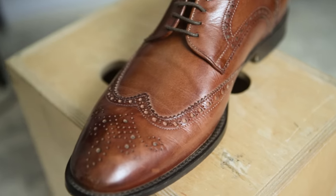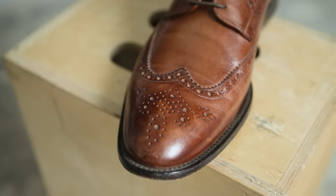One thing to note is that the more broguing a shoe has, the more casual it is. It still looks nice, but technically a shoe with a lot of this pattern is more casual than something without.